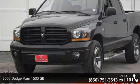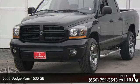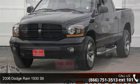Arrive in style with this 2006 Dodge Ram 1500 SLT. If you are looking for a first-rate auto, this one could be yours today.